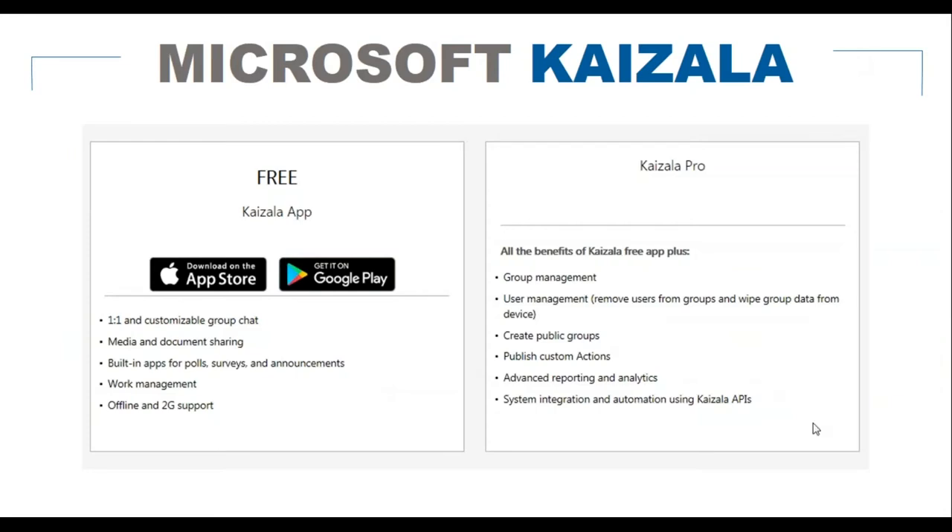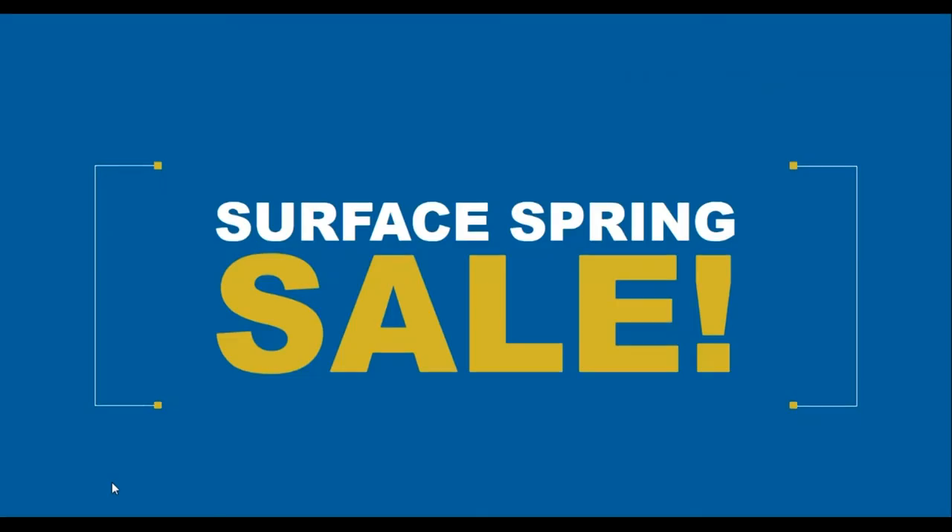There are two versions of Kaizala: a free app with one-to-one group chats, media and document sharing, and work management; and Kaizala Pro, which adds group management, user management, the ability to remove users and wipe group data from devices, custom action publishing, advanced reporting and analytics, and system integration and automation using the Kaizala APIs.